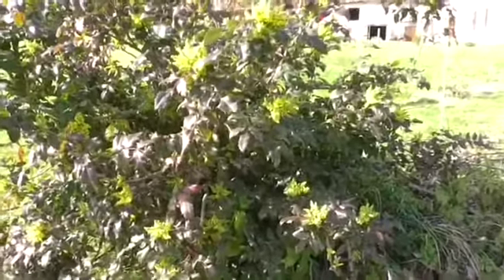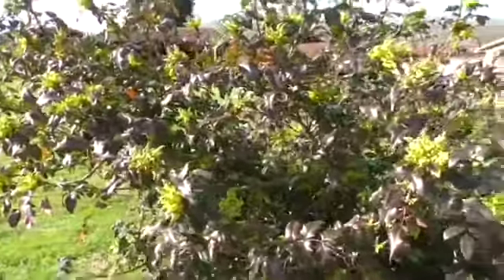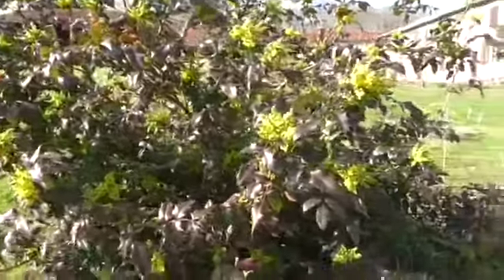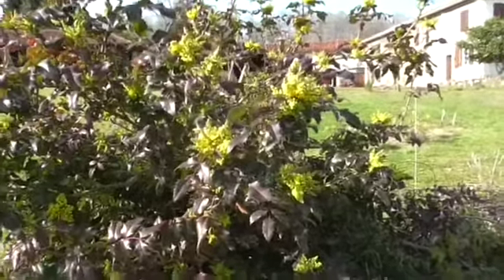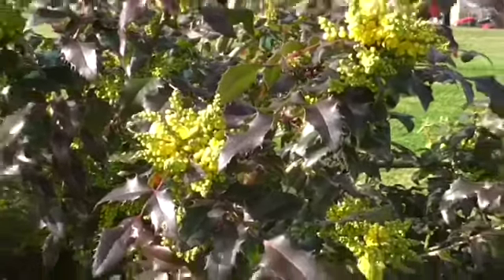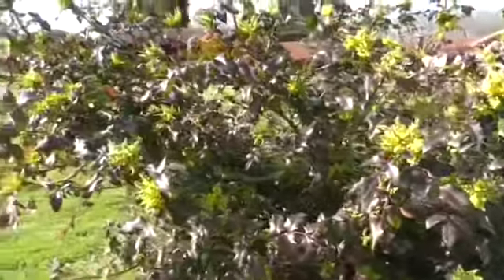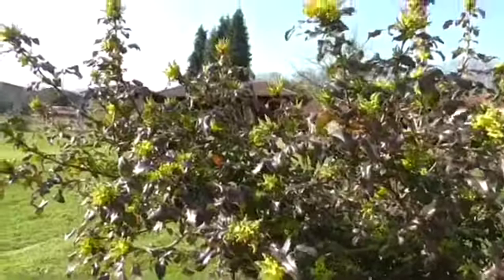This I absolutely love — I can't completely identify it; it smells fantastic. It's a type of holly but I'm not sure which one. On my other plant identifier app it said it was a type of berberis, but I'm not sure.